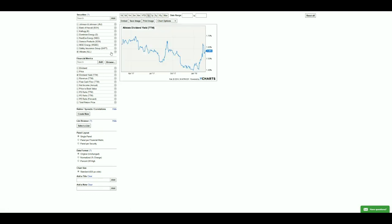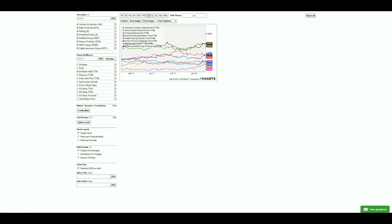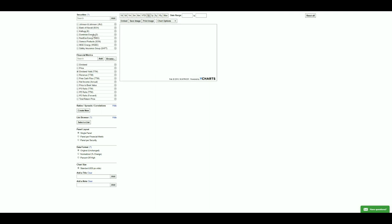After filtering for yield greater than 2%, we are left with eight stocks. The next thing we're going to look for is increasing net income, revenue, and free cash flow. Net income and revenue are always nice to have; decreasing free cash flow could just mean they've gone through some acquisitions.